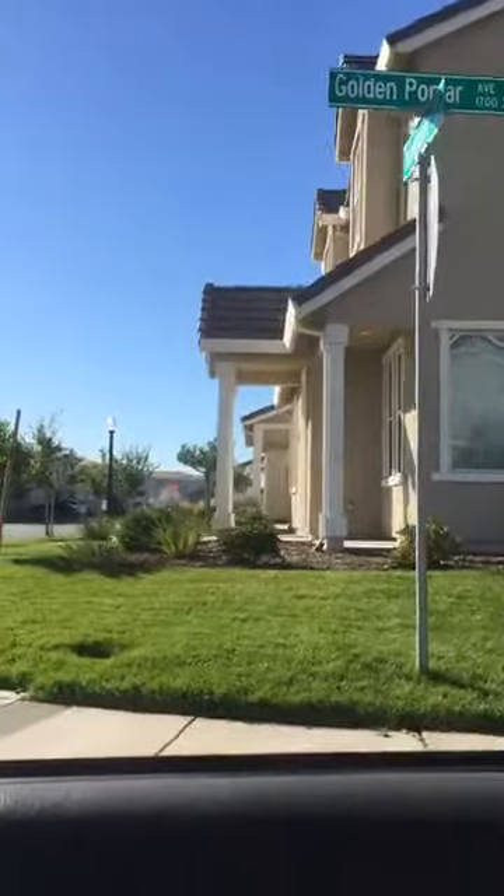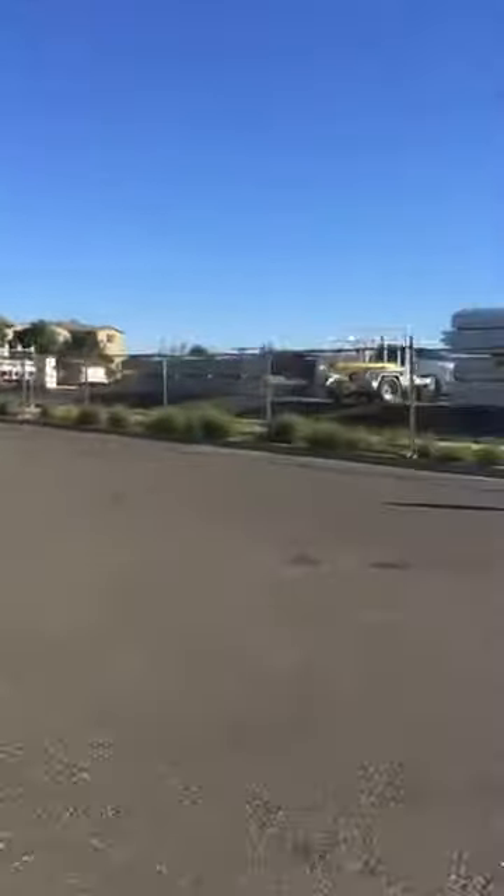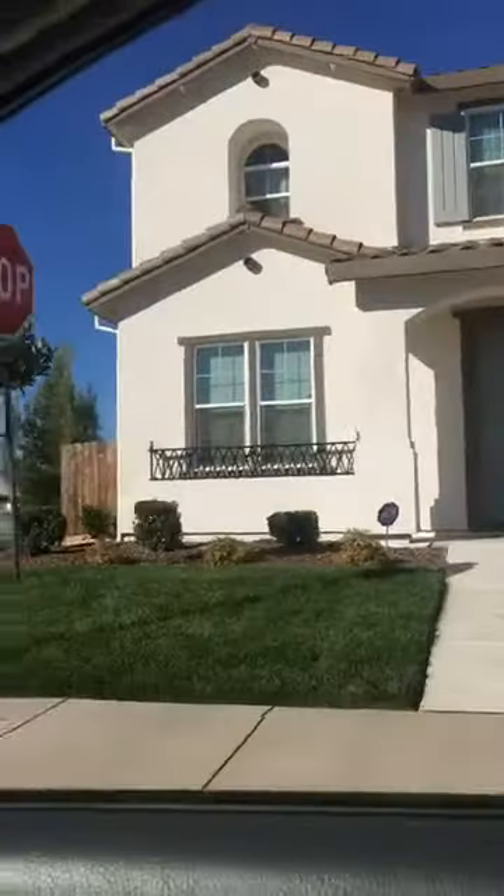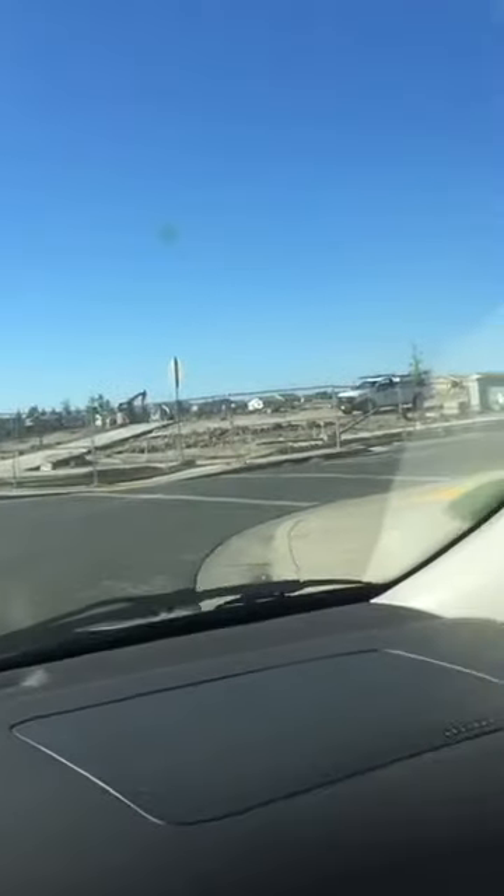Some more homes over there — a ton of construction here. Go check out the construction. So this is on the corner — it's Golden Poplar and Juneberry right there. So check all this out. Lots of construction. And then this is North Breezy Meadows and Juneberry — that one looks really cool. So you can just tell it's a totally different look; it's all Village 5, but all these homes are so much different than where I just was.